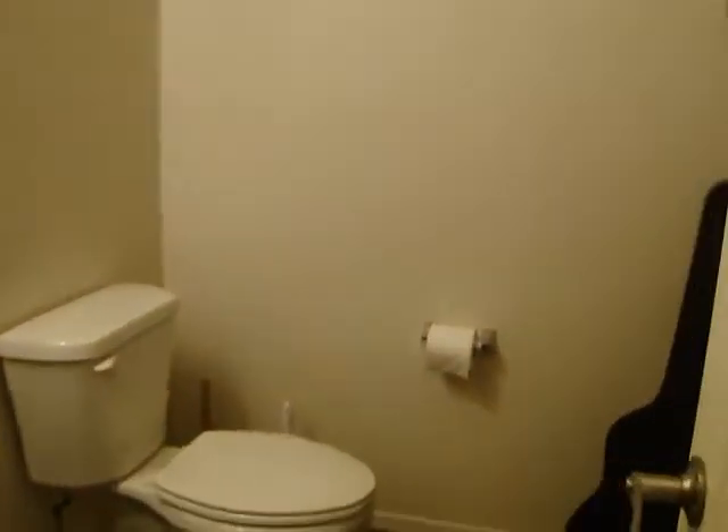Bathroom down here. It could technically be converted to a fourth bedroom.